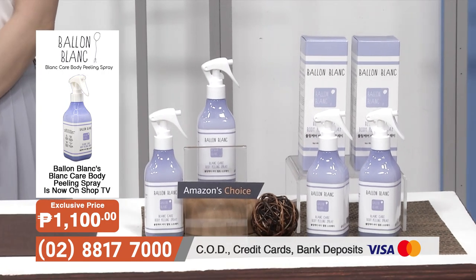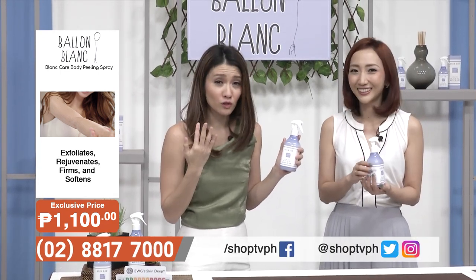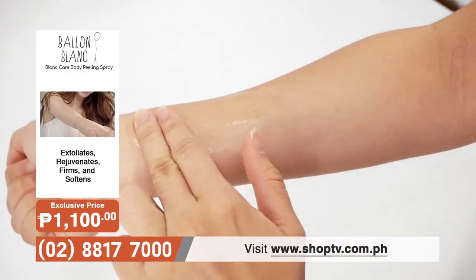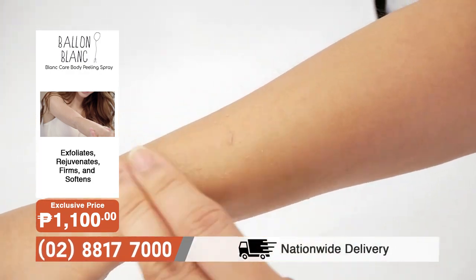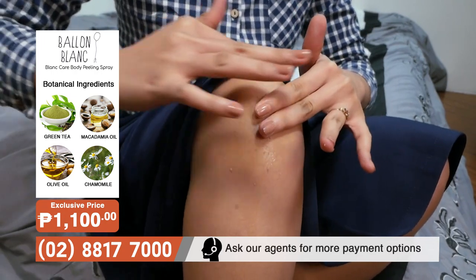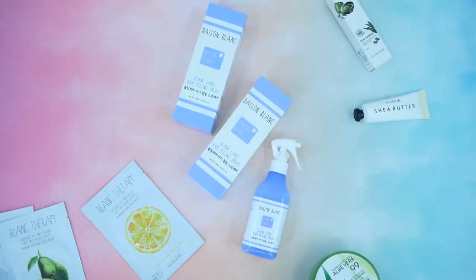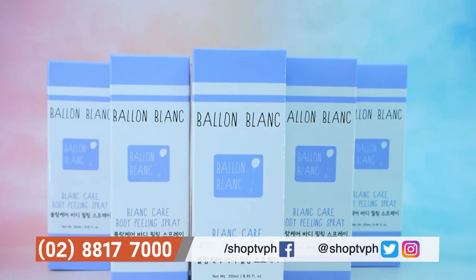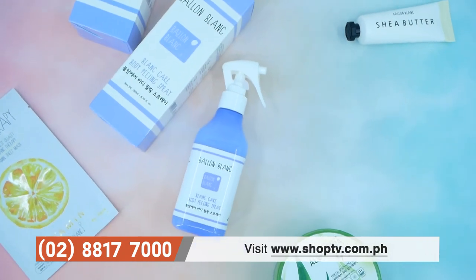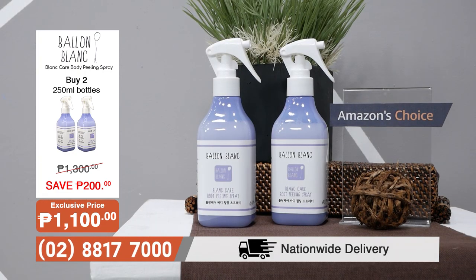Normally when you use other kinds of exfoliators, masks, or loofahs, just a little bit isn't enough to remove dead skin. But with this, just a little bit and everything is removed. So this one bottle will last you such a long time, or you can actually share it because it's so gentle. You can use this with your husband, with your lola, on your baby — one bottle will really last you a long time. It really did remove a lot and it's so much brighter now. You can use this on all parts of your body — this is the perfect alternative solution.